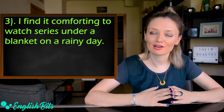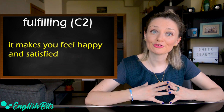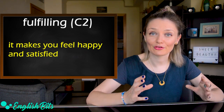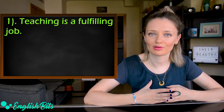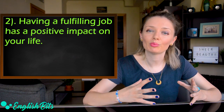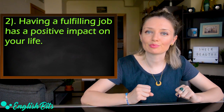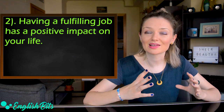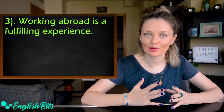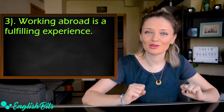Our second-to-last adjective is 'fulfilling.' Something fulfilling makes you feel happy and satisfied. Examples: Teaching is a fulfilling job. Having a fulfilling job has a positive impact on your life. Working abroad is a fulfilling experience.